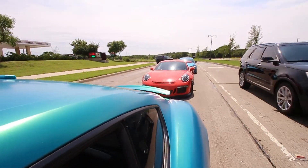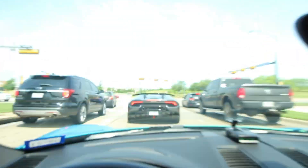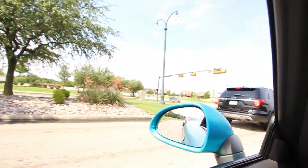We got the crew rolling deep today — check that out guys. The sick M2 back there, GT3 RS, the Porsche, and two Lamborghini Huracans. We are disrupting the peace today.